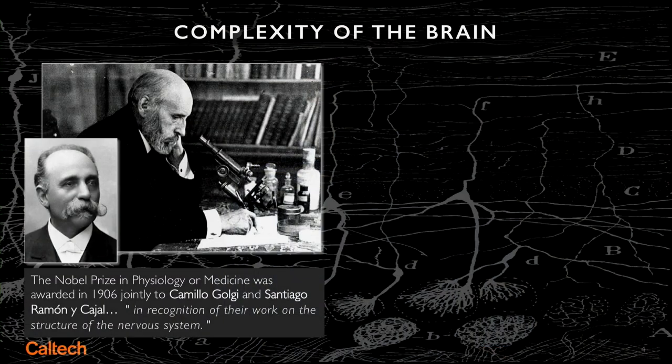The brain is incredibly complex. These two fellows made great progress in the 20th century on trying to understand the complexity of the brain. The guy with the wonderful mustache in the front, Golgi, invented a stain that mysteriously stained only one in 1,000 neurons.